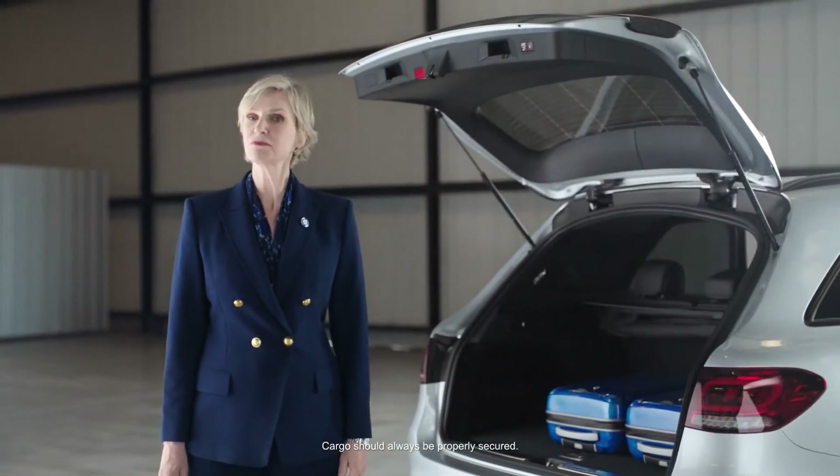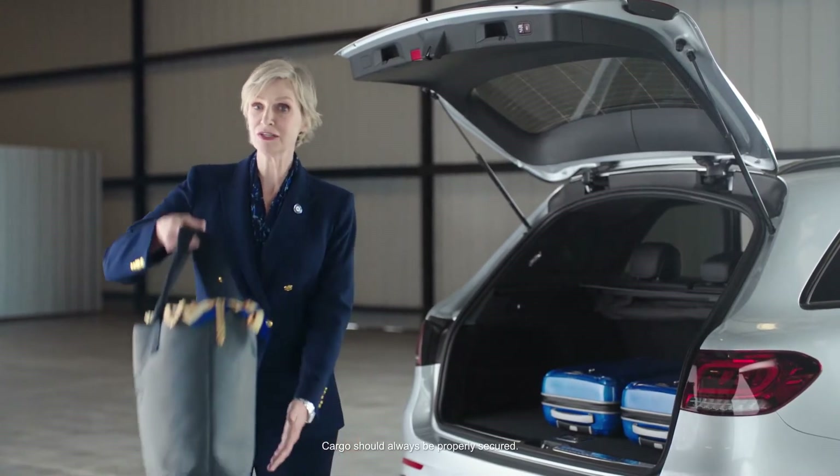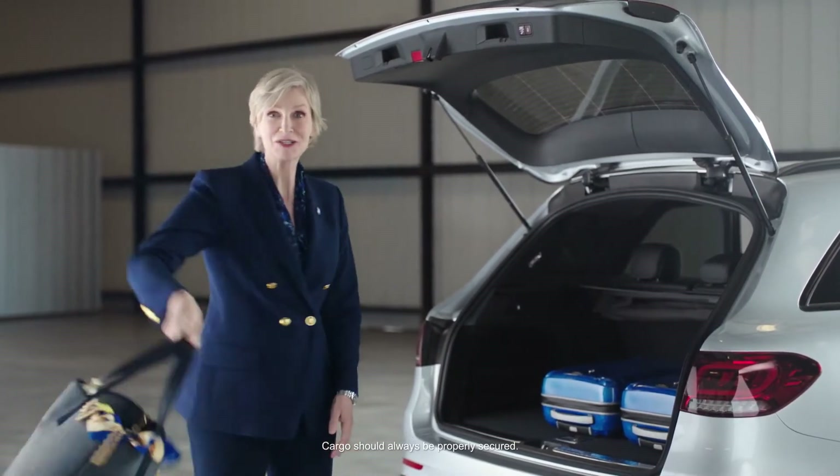Before leaving, please make sure all items are properly stowed in the cargo area. It has room for all of your luggage and your tote bag full of priceless heirlooms.